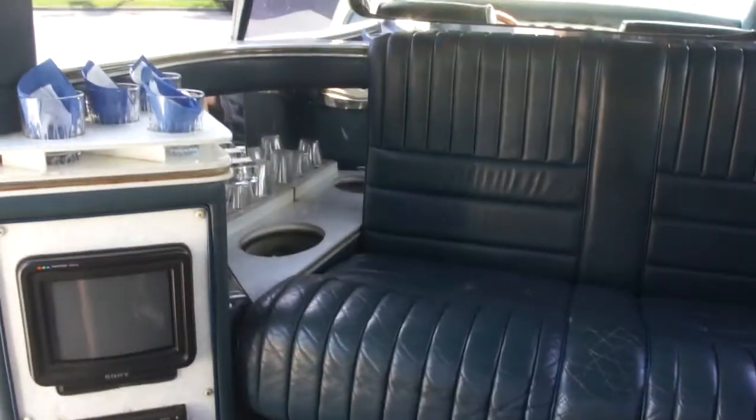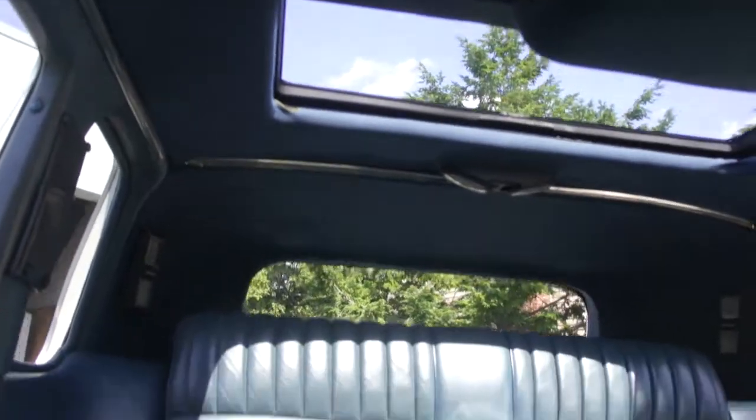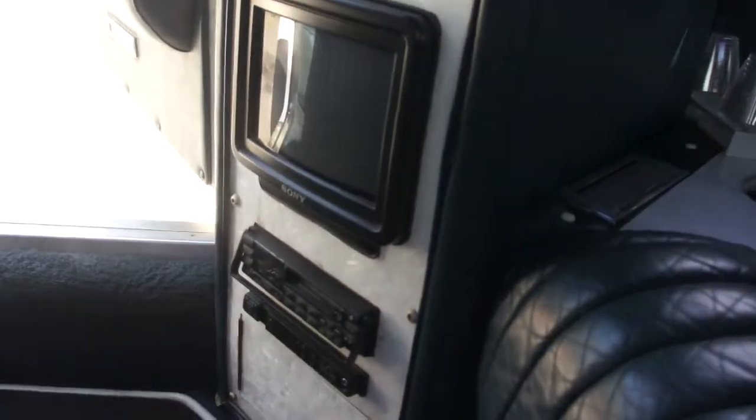It's very plush in here. Got the moon roof in the back. Pretty cool. It's got like a pearl almost — accents everywhere. PCR down there. Old school Sony TV. Pretty cool.